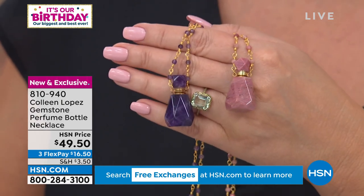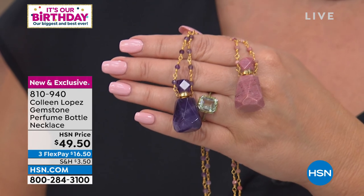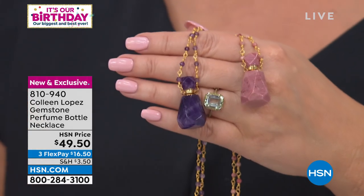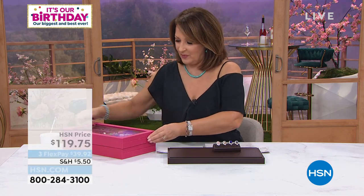That is item 810940. If you'd like to order, you're welcome to. Make your first flex pay — it's $16.50 and we'll have that sent out to you. Also available — this is a beautiful ring. I love this ring. Let me show you this because this ring is so much fun.